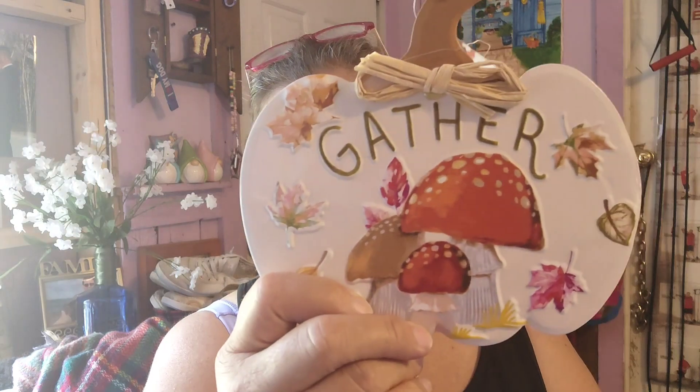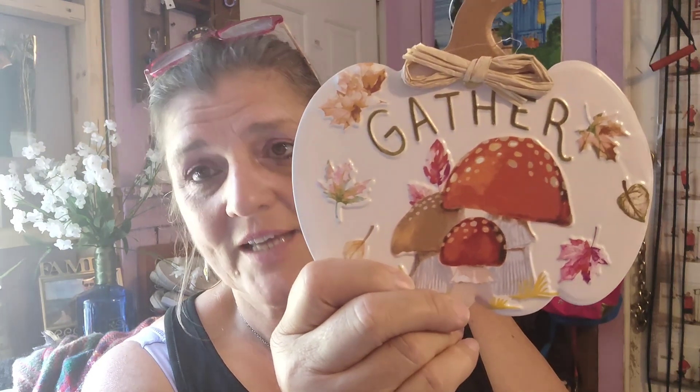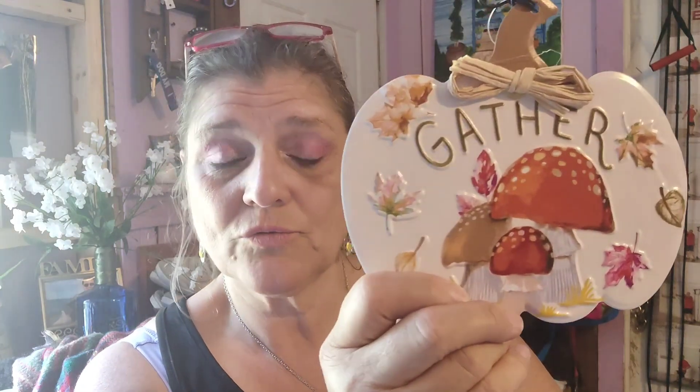Okay guys, I have some new finds from Dollar Tree. I did a video inside walking around the store, which will be before this. They have the fall stuff in — I was in there a couple days ago and the lady told me they were putting the fall stuff out, so I came back and recorded. I got stuff for fairy gardens and it's fall decor you can use for fairy gardening or your house, whatever.